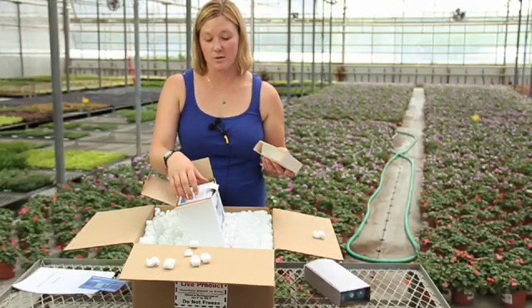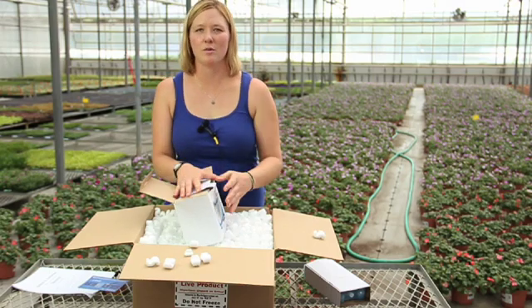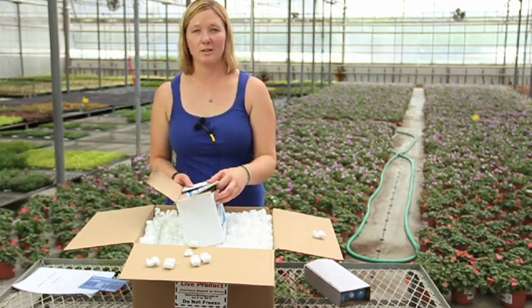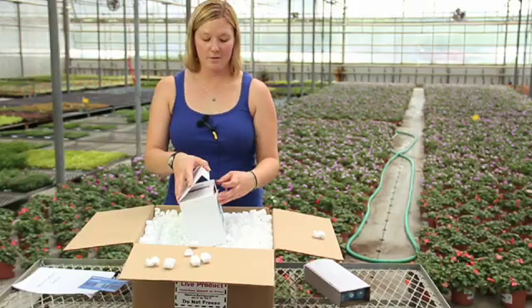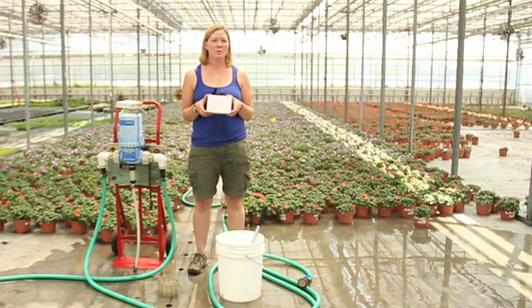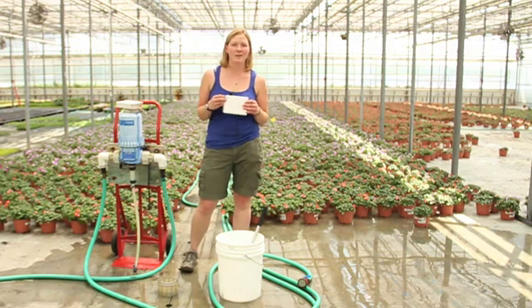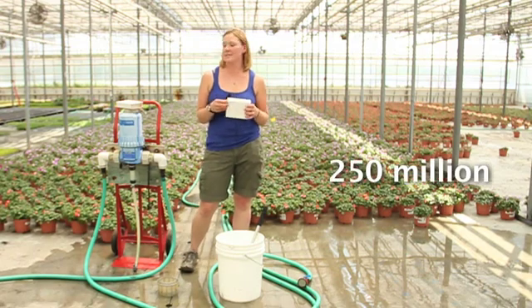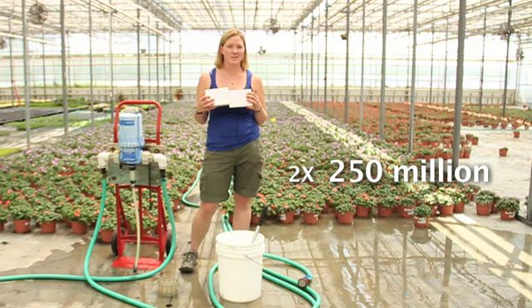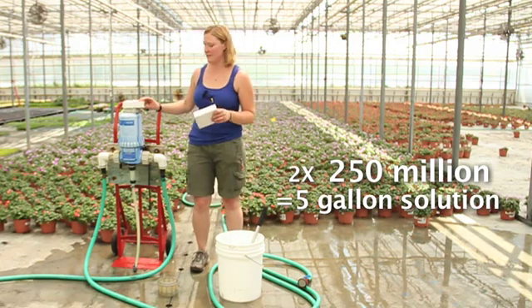We take out what we need or throw them directly into the fridge. We like to keep them in the fridge for at least an hour before we use them just to make sure they're still cool. We get the 1.25 billion box because they come in packets of 250 million — at the high rate, 250 million mixes up two and a half gallons. So we'll use two of these packages and fill a five-gallon bucket, usually mixing 500 gallons at a time.